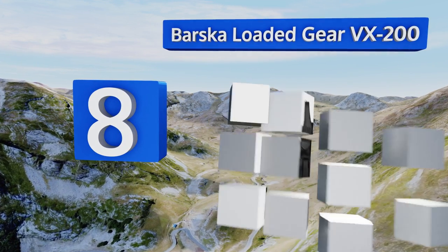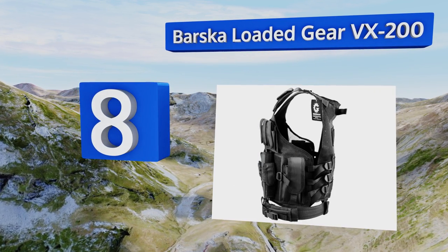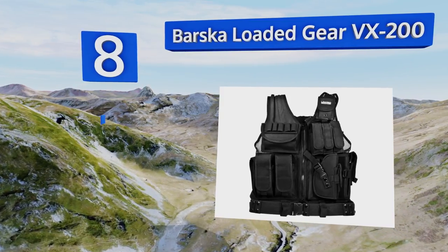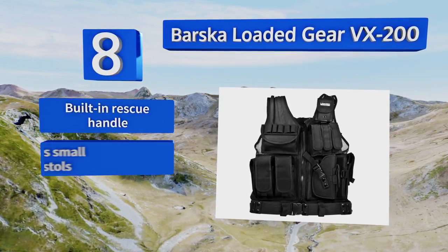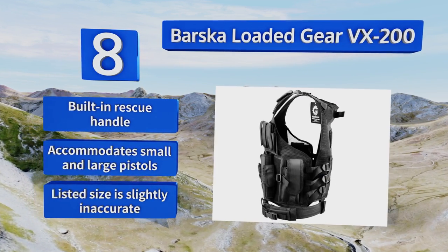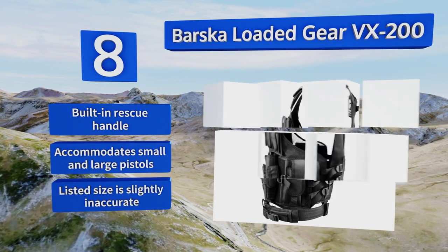Coming in at number eight, the Basker Loaded Gear VX200 has multiple adjustment points including ones in the shoulder panels, side straps, and near the abs, so you can achieve the perfect fit. All of its pockets close with velcro to keep items secure while still offering quick access. It includes a built-in rescue handle and accommodates small and large pistols. However, note that the listed size is slightly inaccurate.